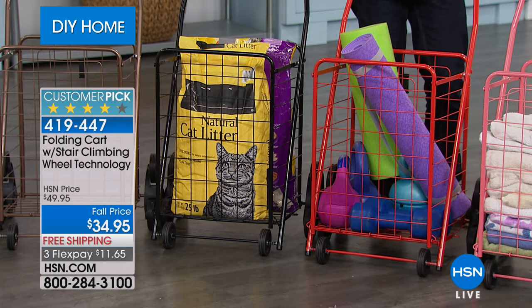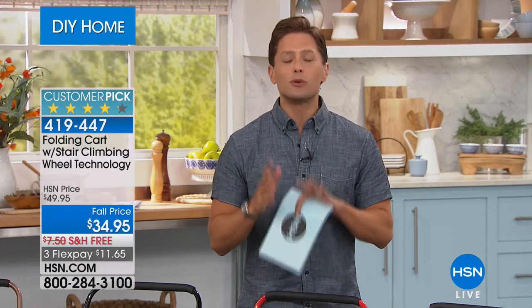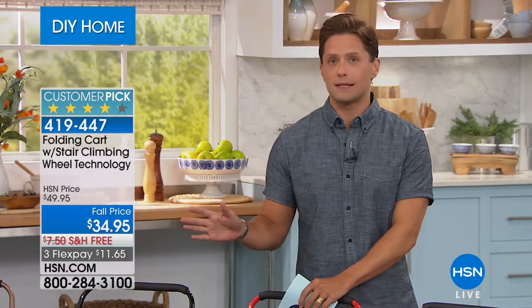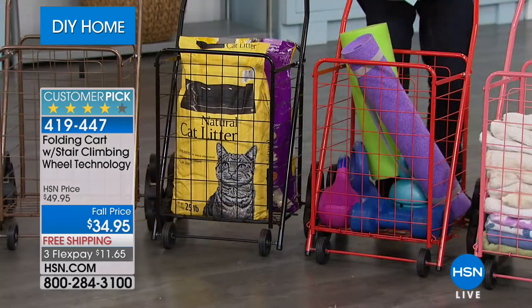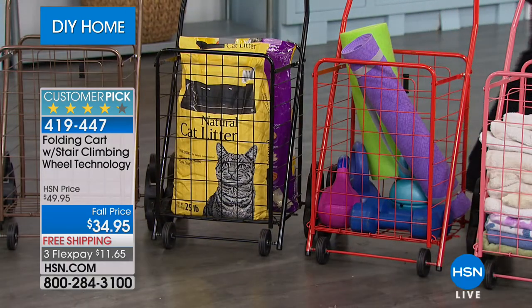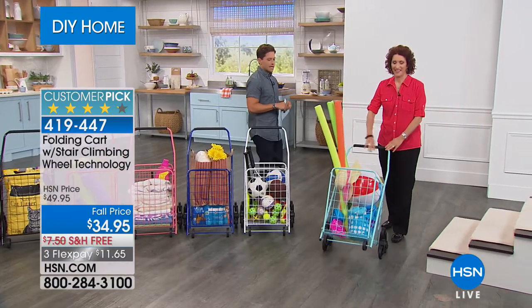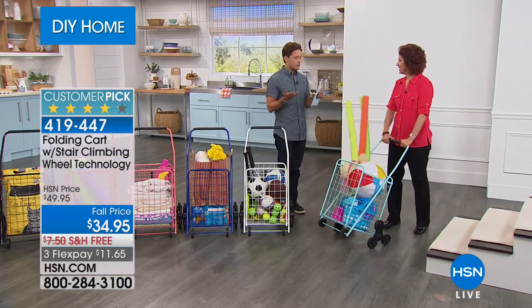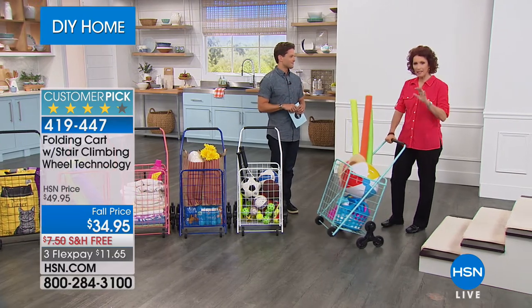If you need support for your back, hips, or knees as you're getting stuff in and out of the car or up and down the stairs, today we've got nine beautiful colors to choose from, $15 off, and free shipping and handling. Linda Lide is joining us — she's a home improvement expert who's seen her fair share of helpful around-the-house products, and this one is just a better design that can help you in so many ways for organization and getting heavy stuff around.